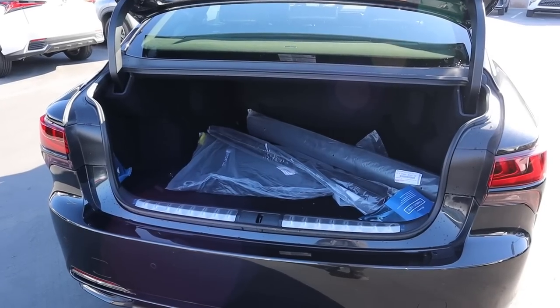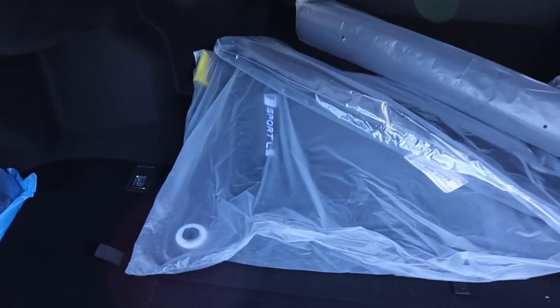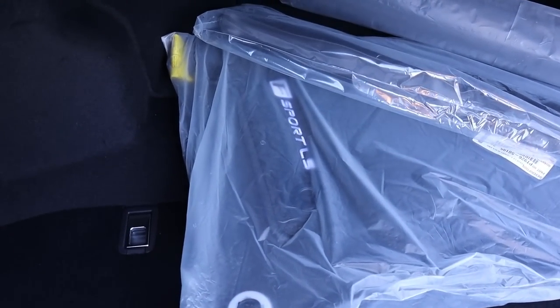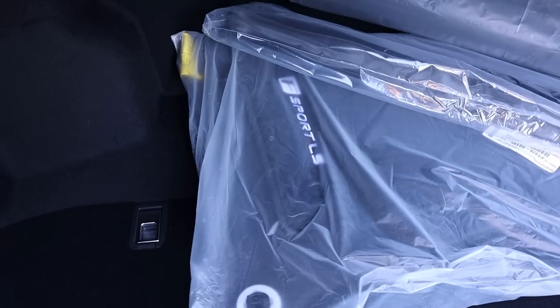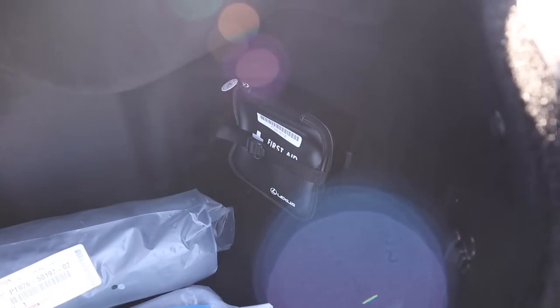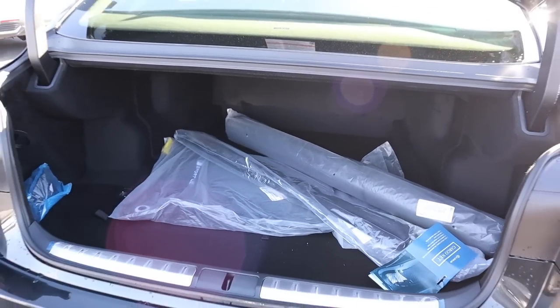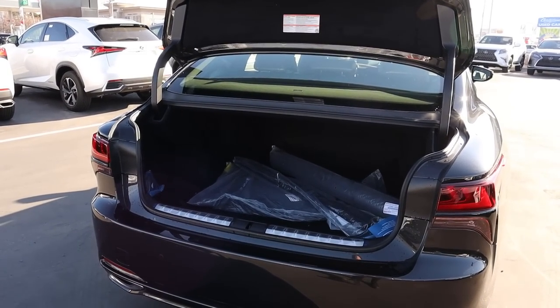The trunk of the LS 500 is absolutely massive, including the opening itself. You've got custom F Sport LS floor mats specific to both the model and trim package. There's a Lexus first aid kit in the back, and the trunk is automatic — just luxury car stuff.